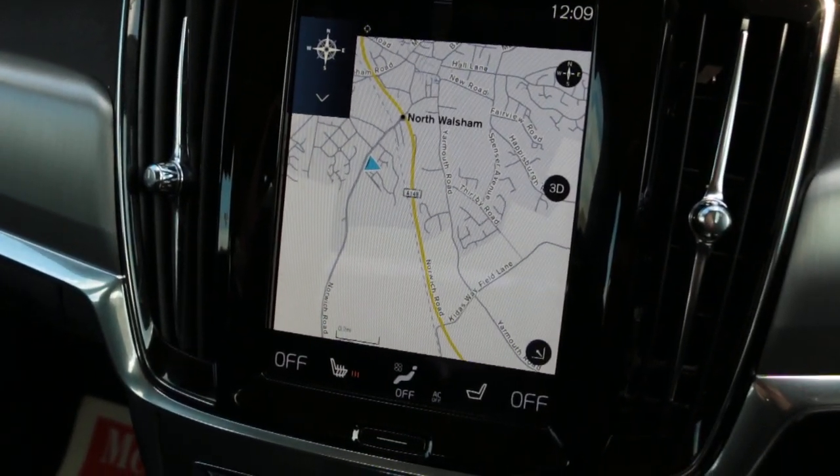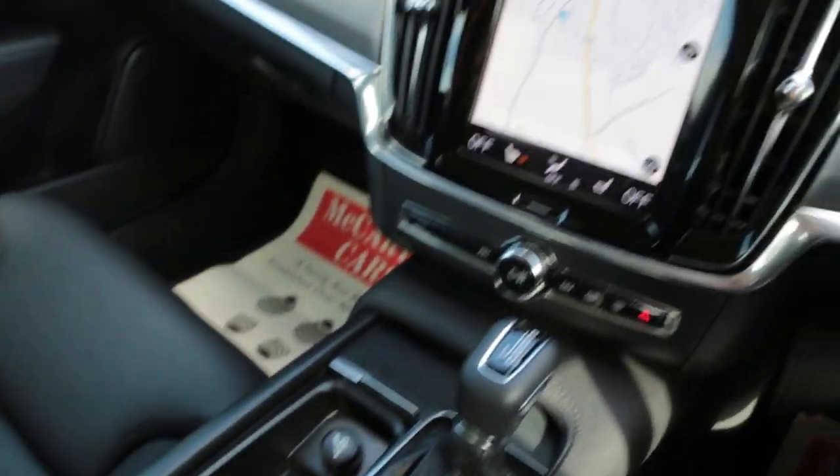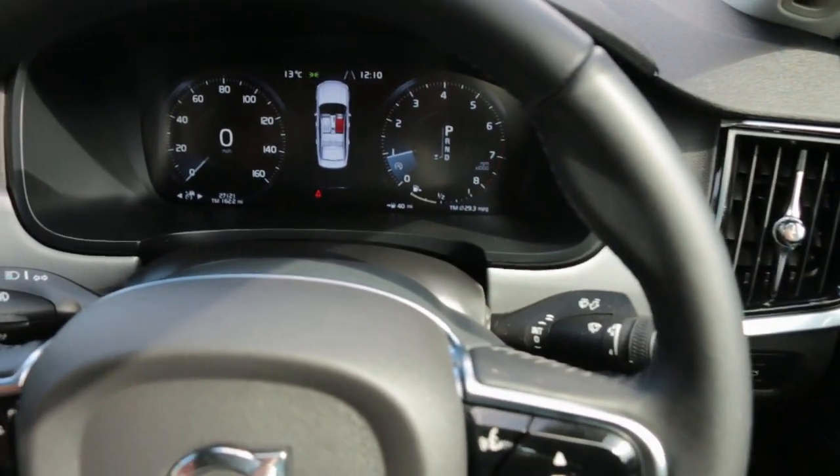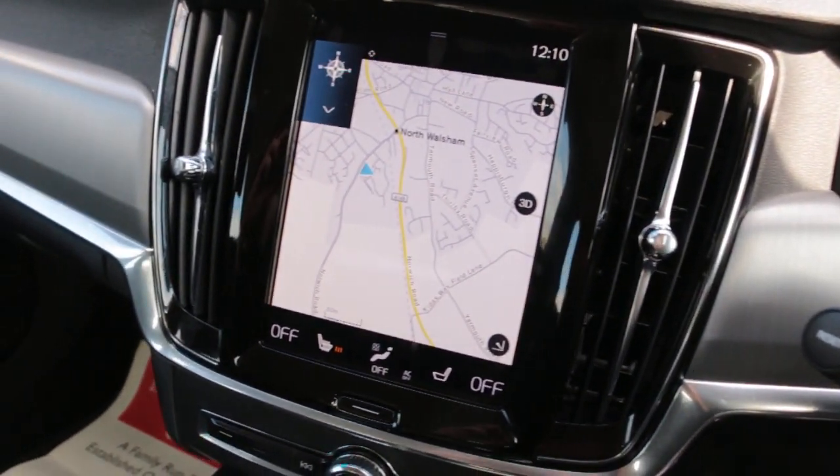Heated seats, two-zone climate control air conditioning, and multifunction steering wheel. Thank you for watching.